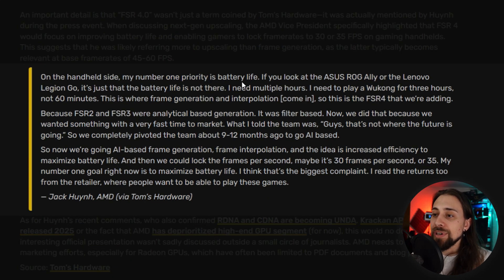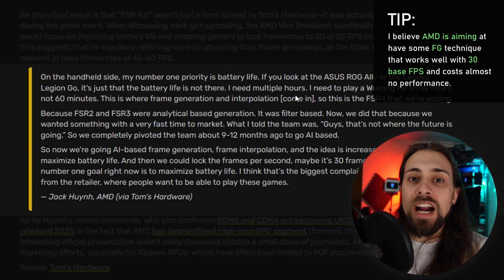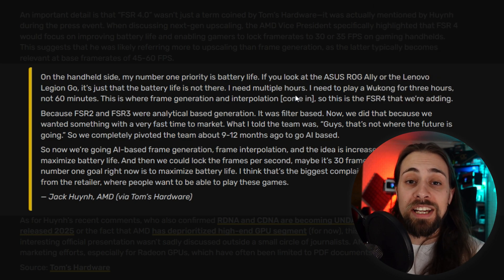On the handheld side, the number one priority is battery life. Looking at the ASUS ROG Ally or the Lenovo Legion Go, the battery life just isn't there — you need multiple hours of play, not 60 minutes. This is where frame generation and interpolation come in as part of FSR 4. Although VideoCardz and Tom's Hardware focus more on the upscaling part, it seems AMD is also focusing on making frame generation AI-based to achieve lower latency, fewer artifacts, and much higher visual fidelity at lower power cost.